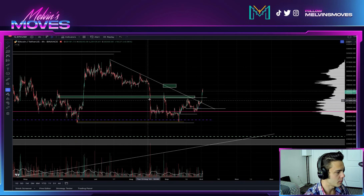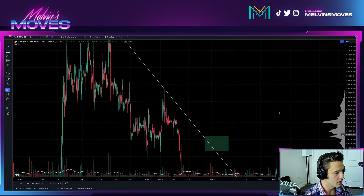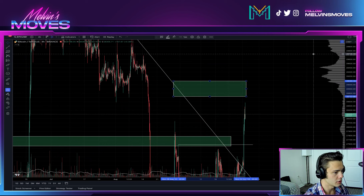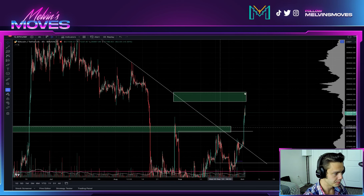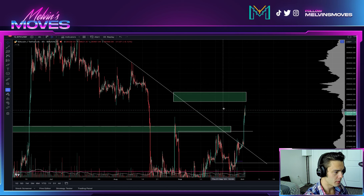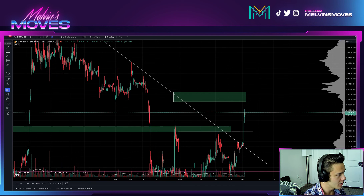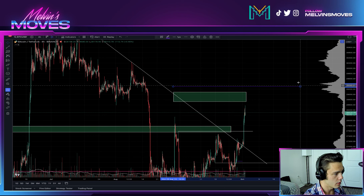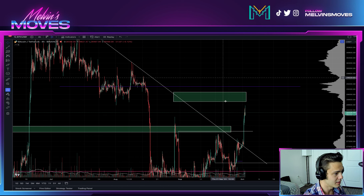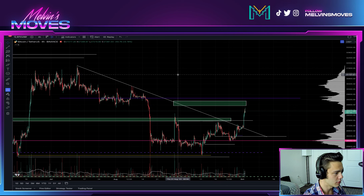Switching over to the four-hour timeframe — we'll consider this the daily as well. What we've previously talked about is this green box, which covers a range between about 28.7k and 29.1k. This is the area where you would get rejected from. If we're able to slice through there, then the area we want to see a daily open and closure above is going to be 29.3k — that purple line. That is exactly where you want to see that daily open and closure above.